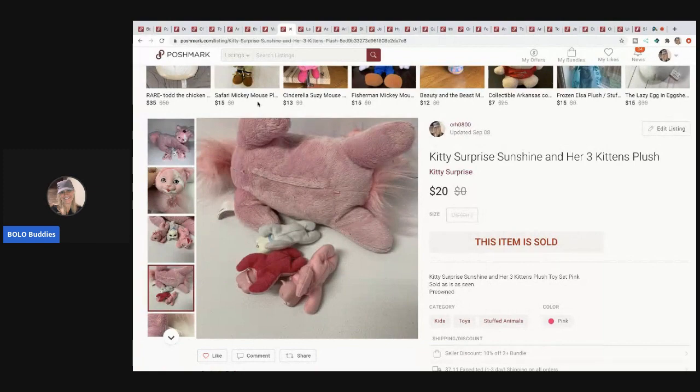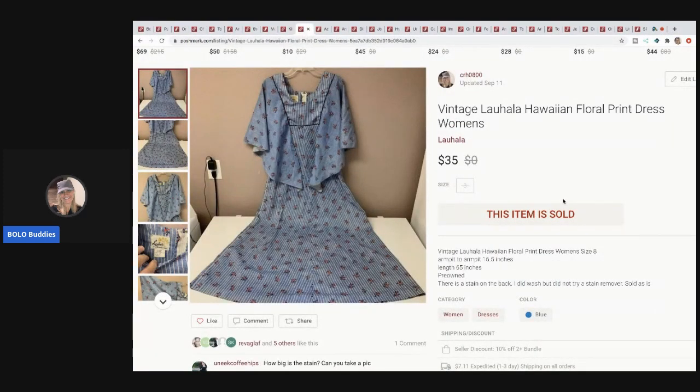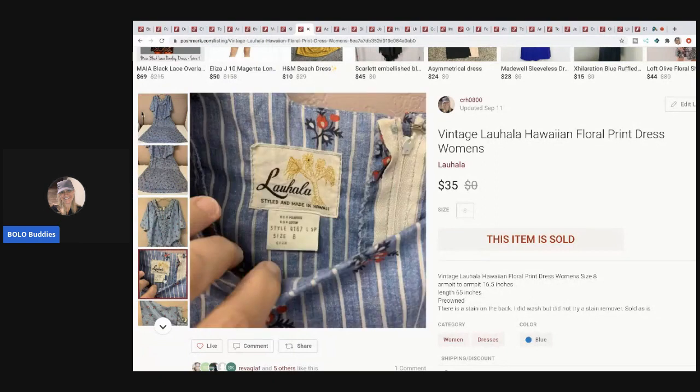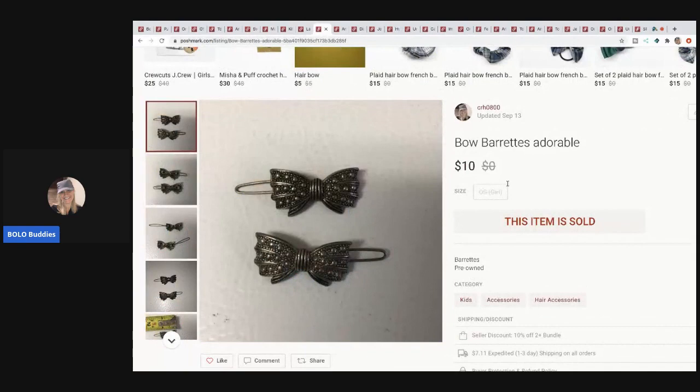This next item came from a bulk buy of Halloween stuff at a garage sale — I just asked if they had any Halloween items in the back and bought all of it. This item was in there: it's a vintage Hawaiian dress, very cool. It sat on eBay for a long time, then I listed it on Poshmark and it sold for $35. The buyer paid shipping.